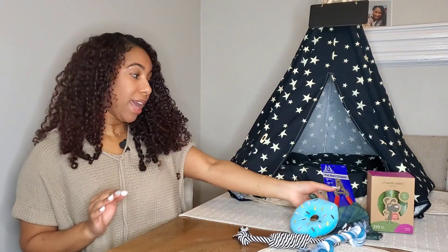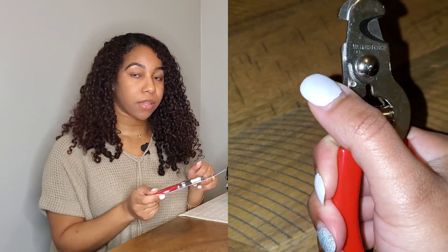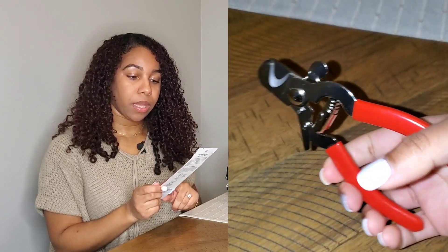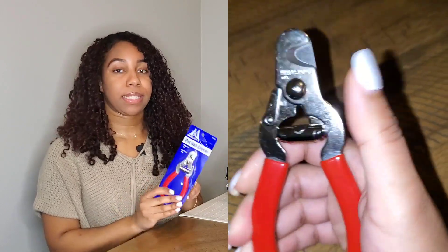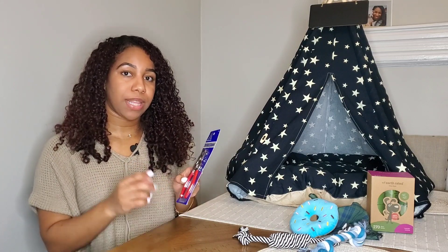The next thing is the pet nail clipper — super important. These are essential and it's really good to start getting them used to having their nails cut when they are a puppy. This is another really good brand: Miller's Forge. These were a little bit more on the pricier side. I did see nail clippers that were less expensive, but this is a really good brand and you get what you pay for. So don't skip out on these because you want good nail clippers that won't hurt your puppy and will last long.